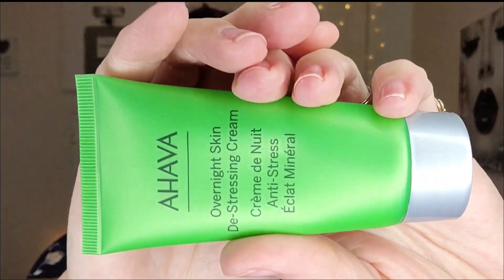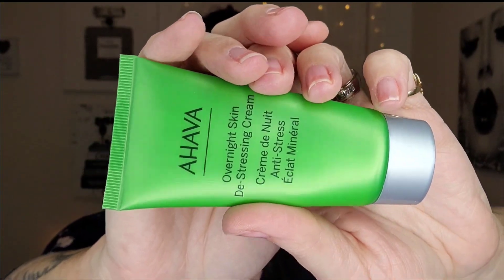We have our little pamphlet here, and right on top I see the AHAVA Overnight Skin De-Stressing Cream — that sounds great. Of course everything in here is full size, and this is something pretty new from AHAVA, or at least something I haven't seen before. I normally see their Dead Sea line, so seeing this is kind of cool.